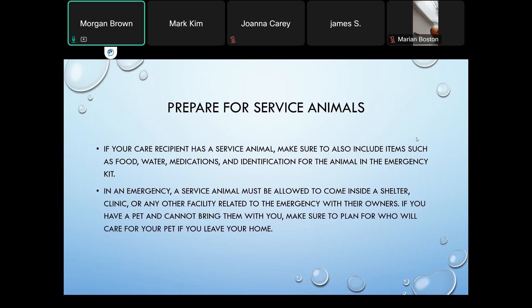Regarding service animals, make sure you also have identification for the animal — an extra dog tag, extra collar, and extra leash. In an emergency, service animals must be allowed inside shelters or clinics. If for some reason you cannot take your service animal with you, make sure you have a plan for someone to care for your pet during evacuation, including providing extra food bowls, extra food, and any medication the animal might need.